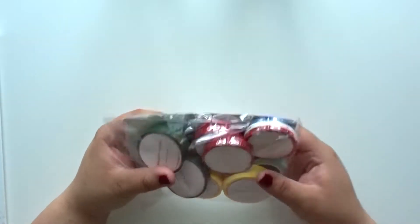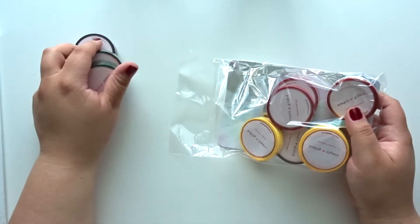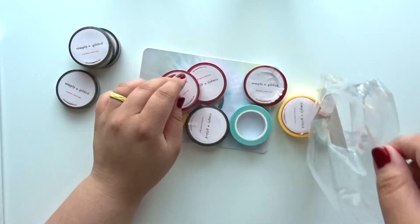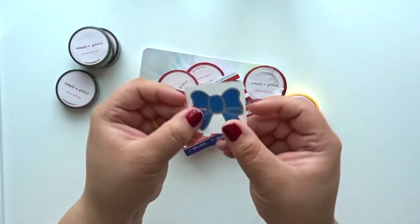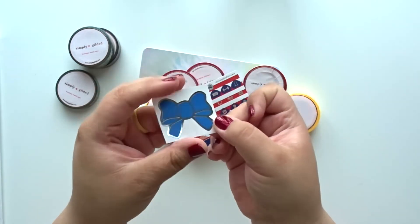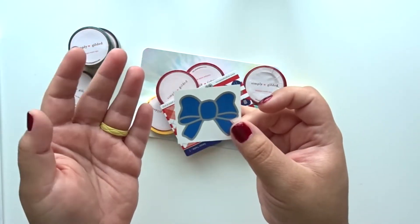I haven't picked up washi in I don't even know how long. I actually went through my washi not that long ago before we moved and I was like, if I haven't used it, let's go. But it was a lot of Michael's washi that didn't get touched. Pretty much any sticker that comes with anything I order, whether it's clothes or planner stuff, I put it onto my laptop.